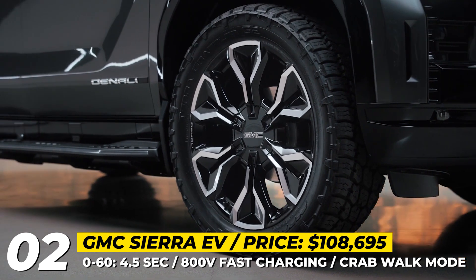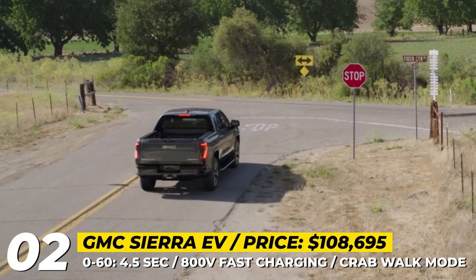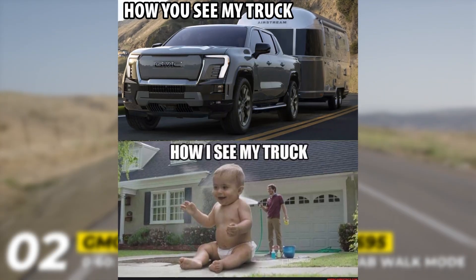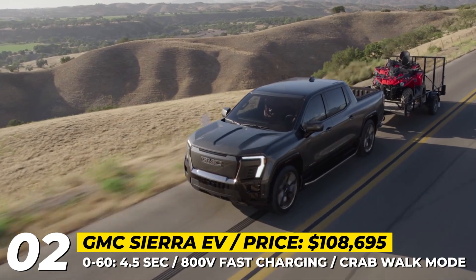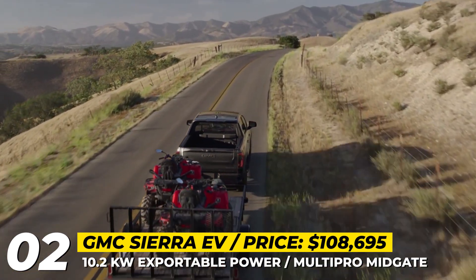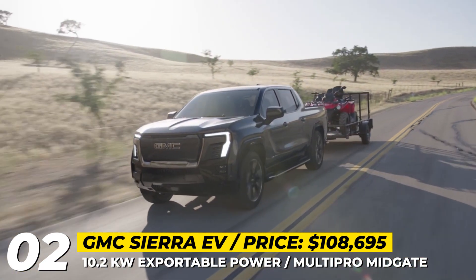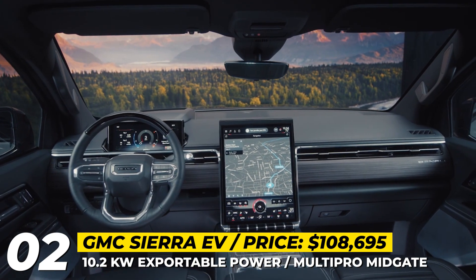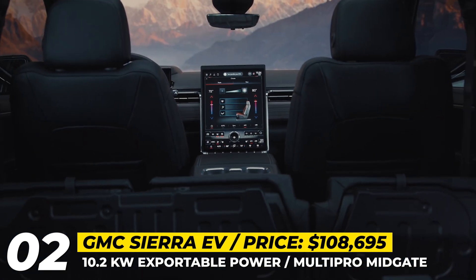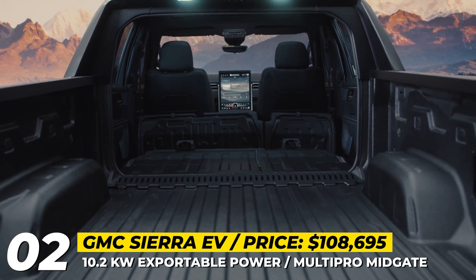The flagship specifications promise a dual-motor all-wheel drive system peaking at 754 horsepower and 785 pound-feet of torque, with a range of 400 miles. An 800-volt architecture enables recharging at 350 kilowatts, meaning 100 miles of range is restored in just 10 minutes. The electric Sierra features crab walk and one-pedal driving modes, can tow up to 9,500 pounds, and can power multiple instruments and appliances simultaneously. The Denali Edition 1 luxury package includes a 16.8-inch center touchscreen, Super Cruise driver assistance, air ride adaptive suspension, panoramic fixed glass roof, multi-pro mid-gate, onboard power station, and 22-inch wheels.